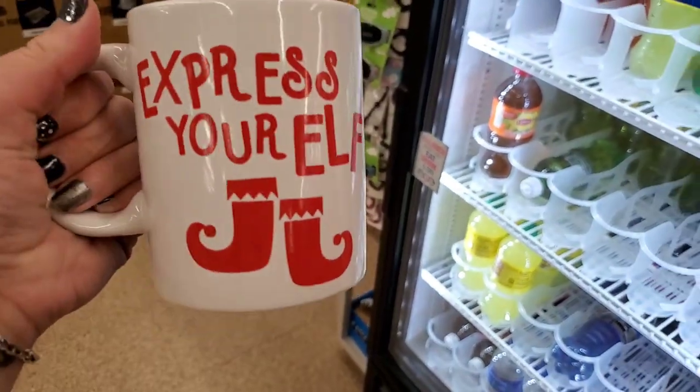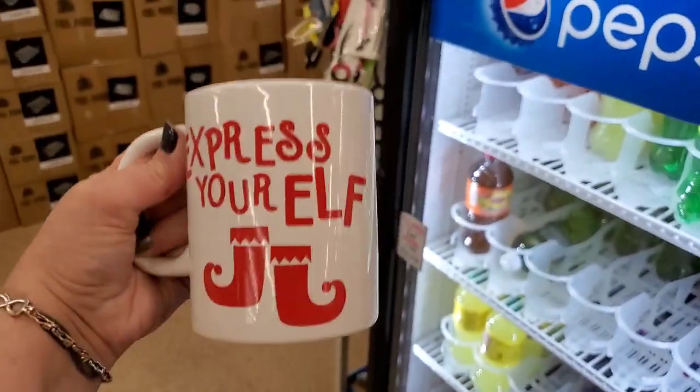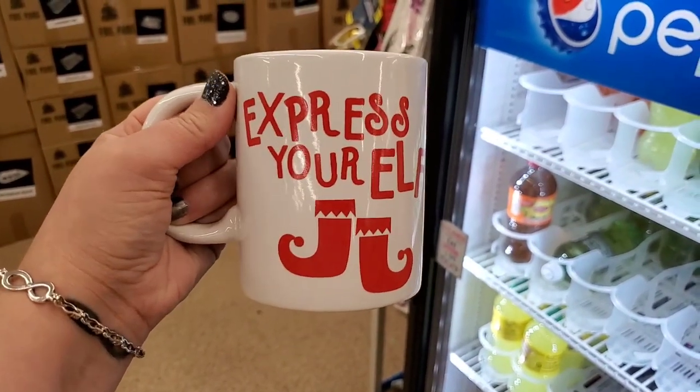Get this mug that says 'Express Your Elf' — it's double-sided. Now I'm at a second Dollar Tree; I heard they have a ton of the Sphinx razors in the box in blue, and I'm super excited because I need more for my non-profit. There'll still be some here so if you've been looking, there's Sphinx in the West Islip store.